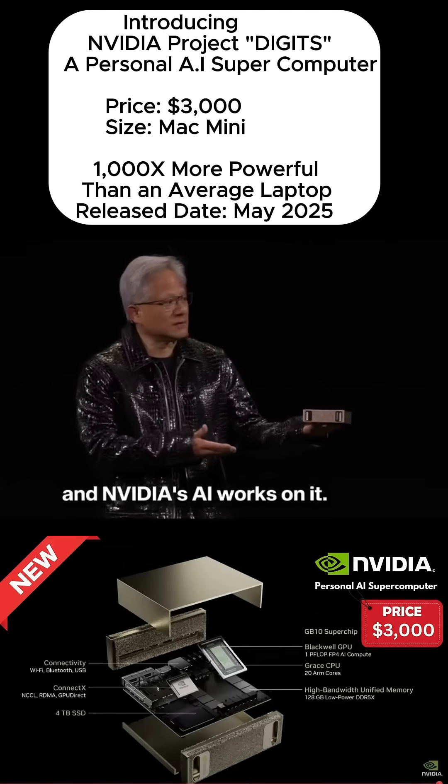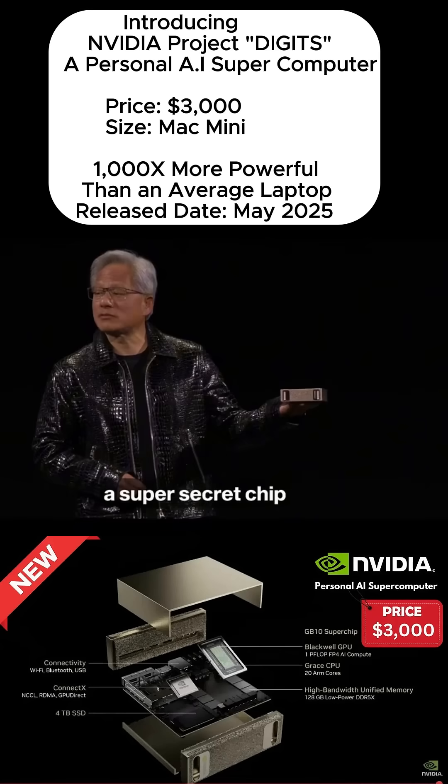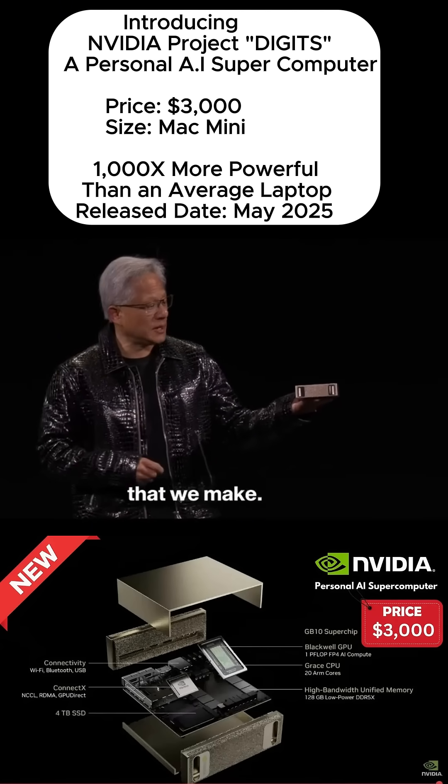And NVIDIA's AI works on it. It's based on a super secret chip that we've been working on called GB110 — the smallest Grace Blackwell that we make. I was able to click on that one actually. And I lost it.